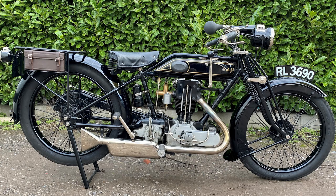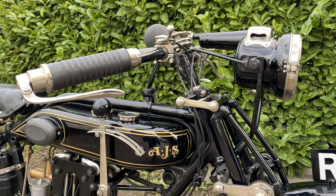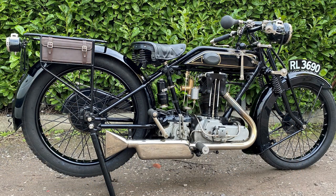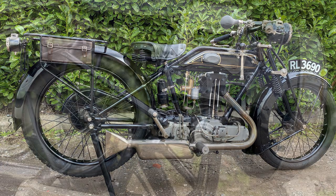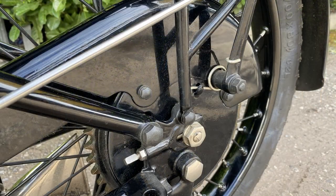1928 AJS G8. Now this is just a lovely thing — the longer you look at it the more appreciation you have for the work that's gone into its restoration, which is chronicled photographically. It's a matching numbers bike and it retains its original registration number. It was on the Banbury Run in 2018 and has been dry stored since then. It's got a good history and it's a very collectible thing in great condition.